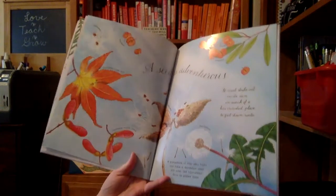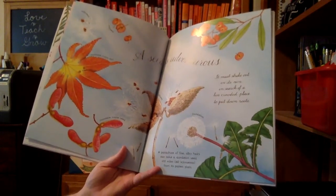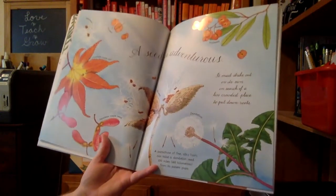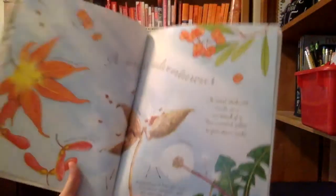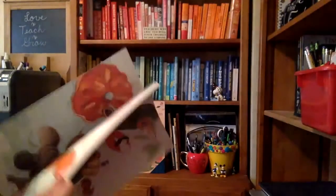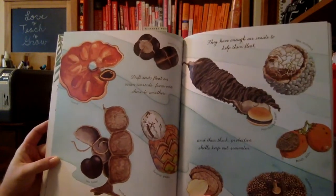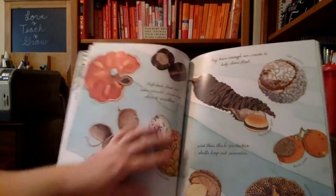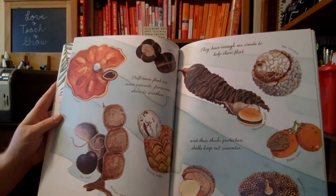A seed is adventurous. This is a Japanese maple leaf. A parachute of fine silky hairs can make a dandelion seed travel 100 miles from its parent plant — that's how far it can fly. It must strike out on its own in search of a less crowded place to put down roots. Drift seeds float on ocean currents from one shore to another. Here's an ear pod, a sea heart, a monkey ladder pod, a swamp palm. They have enough air inside to keep them afloat, and their thick protective shells keep out seawater.